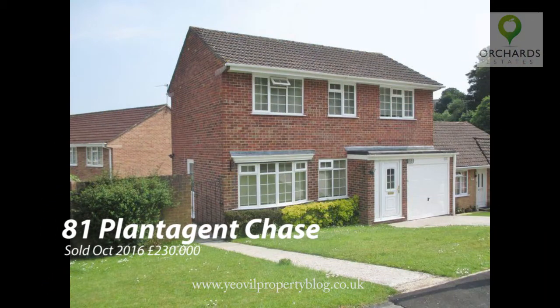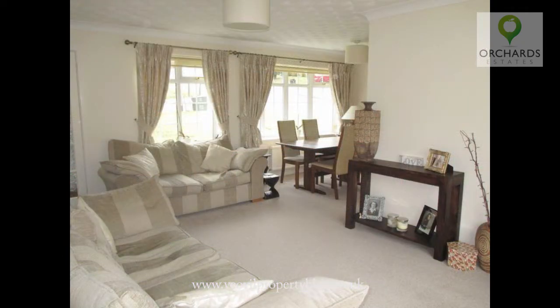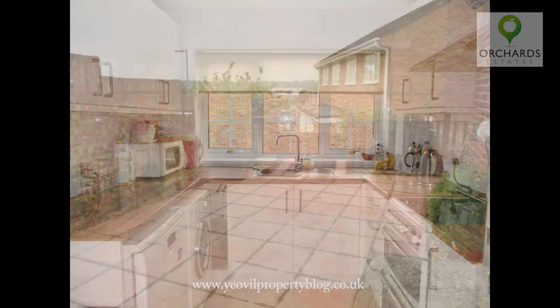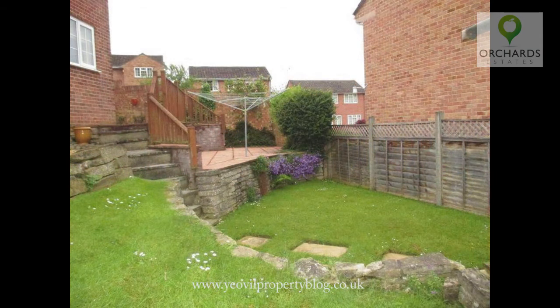81 Plantagenet Chase, which sold in October 2016 for £230,000, was a three-bedroom detached house. As you can see, it was very well presented with a beautiful L-shaped lounge diner. The modern fitted kitchen and on-trend wood block work surfaces continue the feel of this modern home. There was an enclosed rear garden with a raised patio area leading to the lawn.